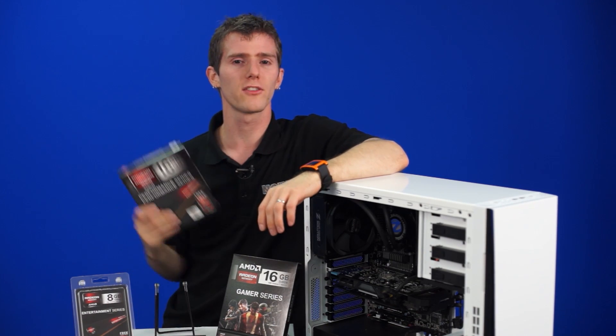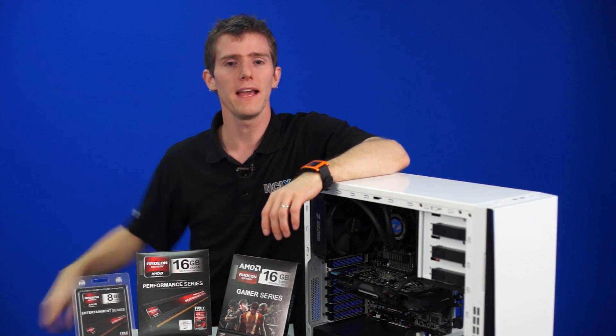Don't forget to subscribe to NCIX Tech Tips for more videos like this from NCIX.com.